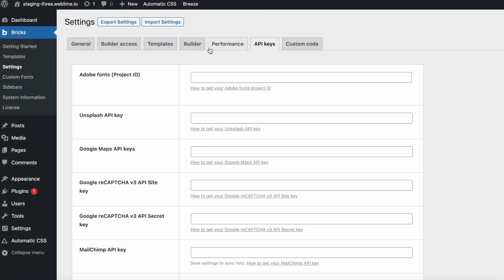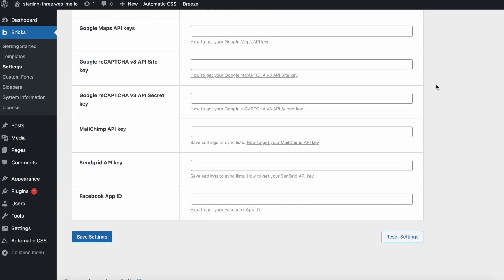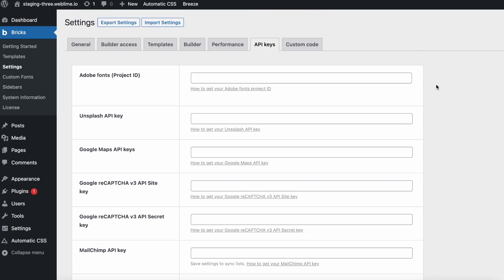Something that's become pretty standard in page builders today is the ability to connect to third-party services without having to install additional plugins. You do this by pasting in an API key from whatever third-party service you want to connect to, and you don't have to do anything else after that. The Bricks builder will allow you to natively start using those features within its builder without having any additional plugins or settings.